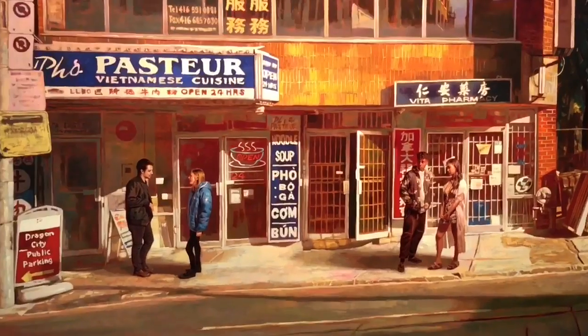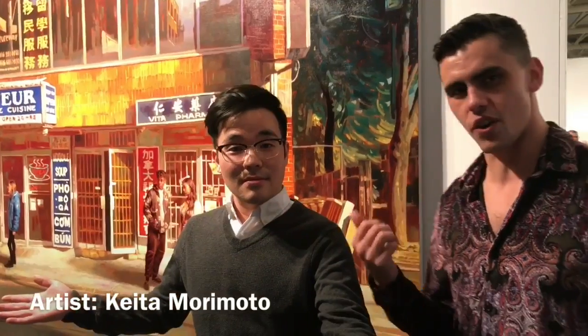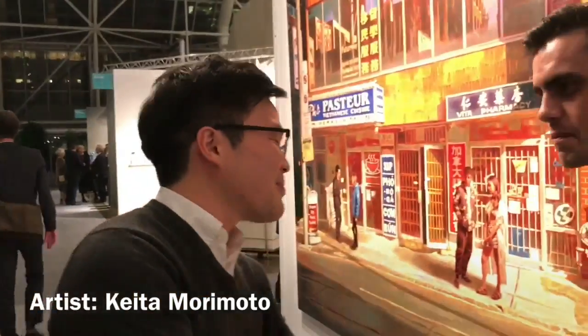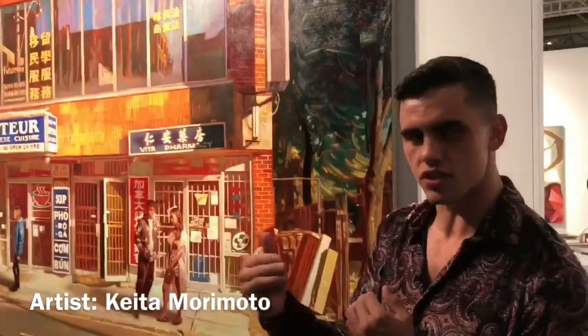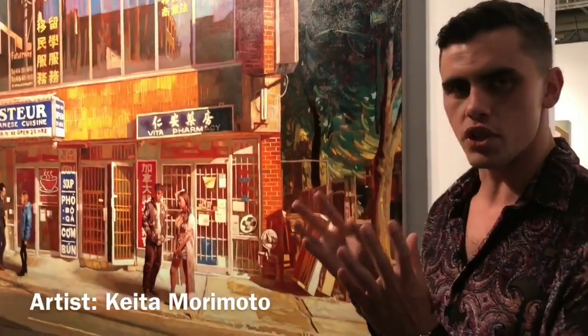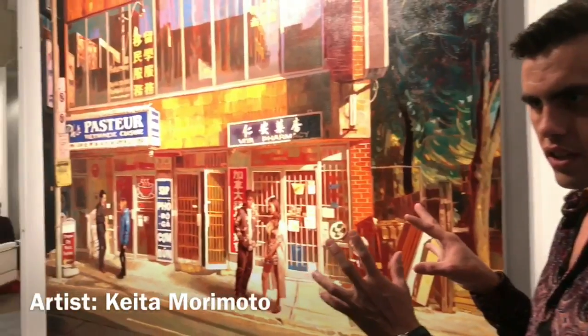Thanks so much. Keita Morimoto is showing here at Art Toronto — this is amazing artwork. Keita has compiled different images which he's taken himself across different seasons of a particular scenery, and renders it all in the studio.